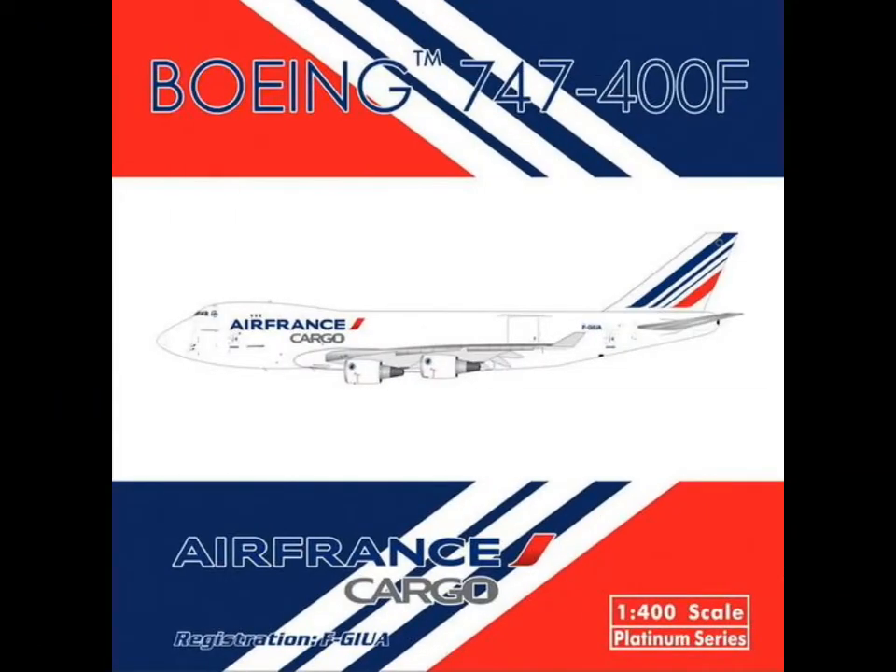Then we have Air France cargo 747-400F. Nice to see — I also didn't know that Air France has cargo, so I'm surprised.